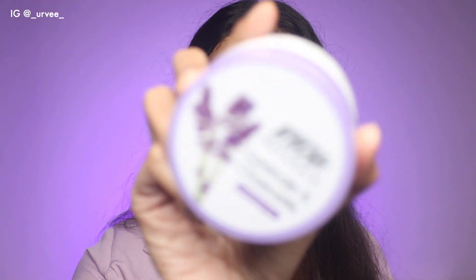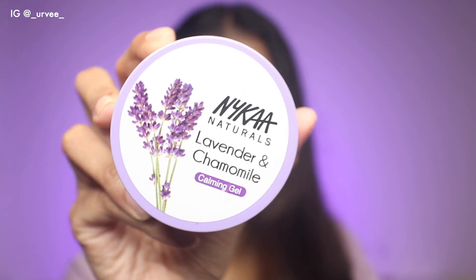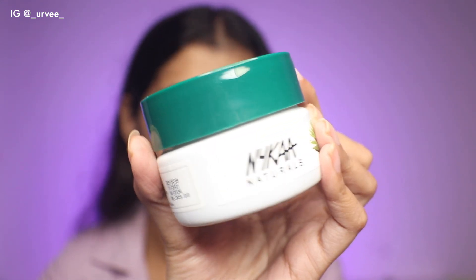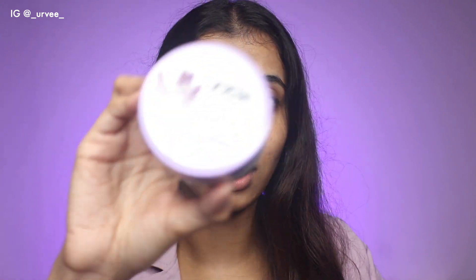So firstly, I received the Nika Naturals lavender and chamomile hydrating face gel and then I have the tea tree and neem one. The packaging is nice and it is for 349 rupees, and it will last you for like three or four years, which is great — usually with gels or gel-based face masks you don't really use too much product. The tea tree and neem one is for purifying your skin and the lavender and chamomile is to calm your skin.